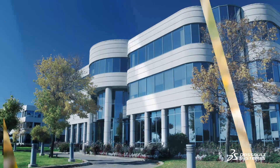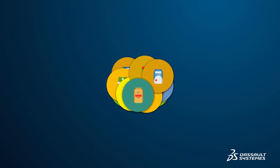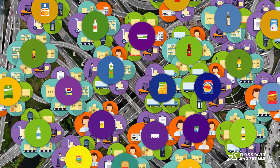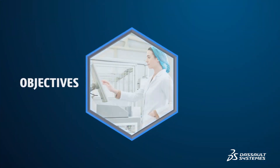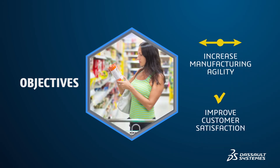Recently, we met with a large global consumer food company with an extensive portfolio of brands. Their product portfolio was getting larger, but with that growth, their supply chain was becoming increasingly more unpredictable. They knew they needed to keep both retailers and consumers happy, so they set objectives to increase manufacturing agility and improve customer satisfaction.